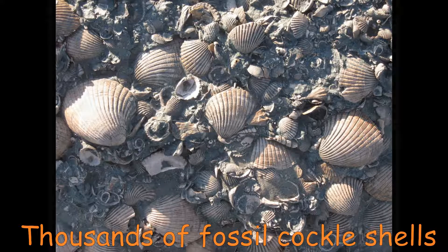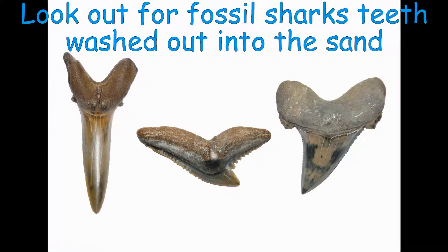The most sought-after fossils are the shark's teeth. They are beautifully preserved, with a lovely shiny surface.